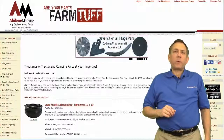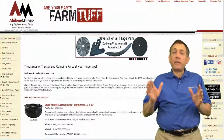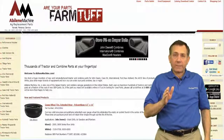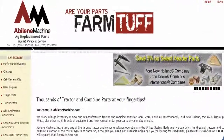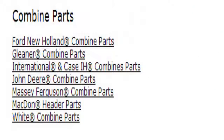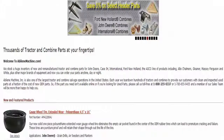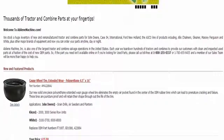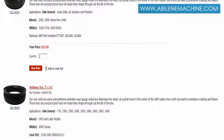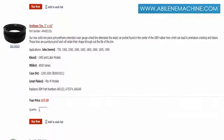Hi, it's Tom with haveaprofitableday.com, and I have today's recommended business: Abilene Machine in Kansas. They stock a huge inventory of new and remanufactured tractor and combine parts, and are also one of the largest tractor and combine salvage operations in the United States. Their website makes it easy to look over their huge inventory.